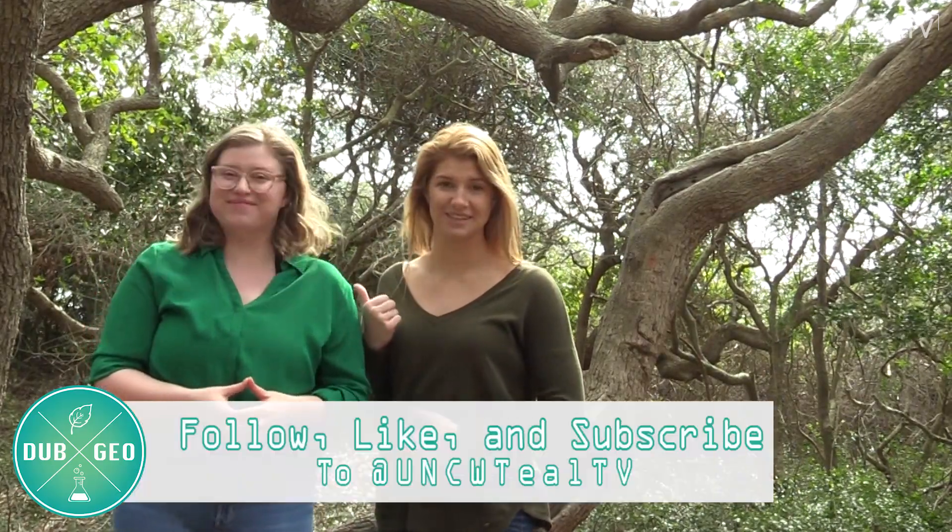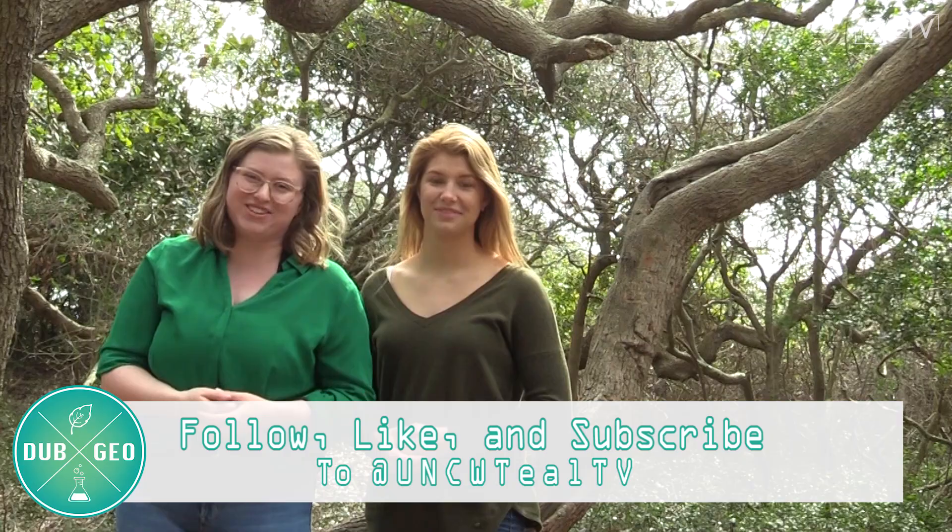Hey Seahawks! I hope you enjoyed this week's episode on erosion. Right now, we're actually in a natural maritime forest — it's the wind barrier between the ocean that's right behind us. Thank you so much for watching. I'm Maddie Peterson, and I'm Ashley Brooke Daniels. See you next week, Seahawks!